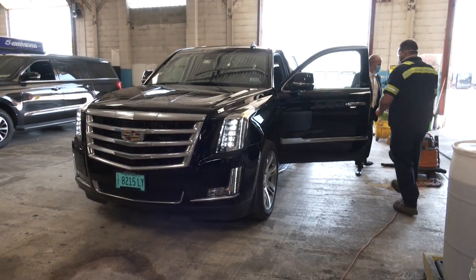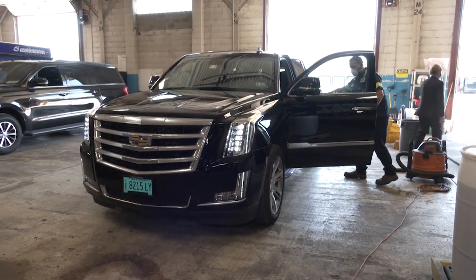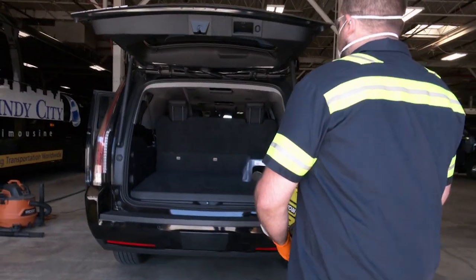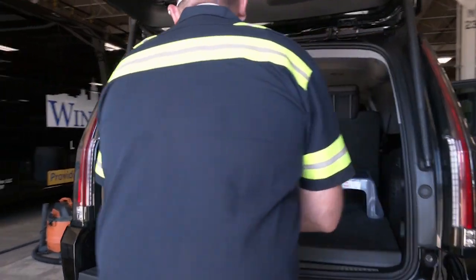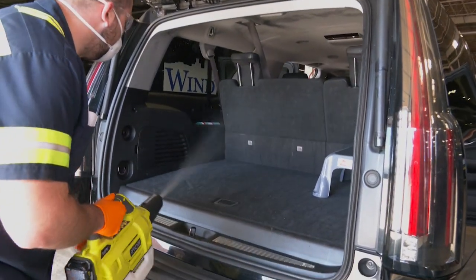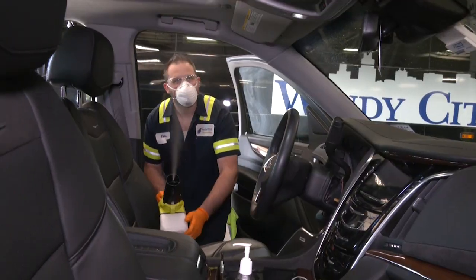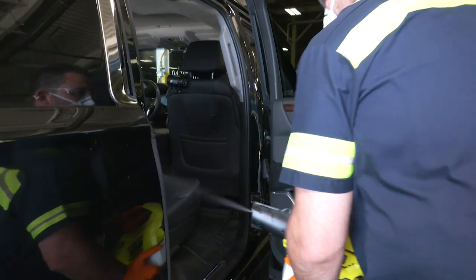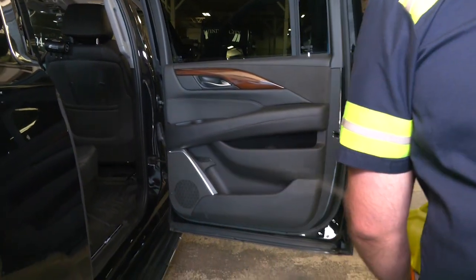Once a driver drops off a bus, or any vehicle we have, we bring it inside and disinfect. We use a hospital-grade disinfectant, which we fog out of a Ryobi fogger, which kills bacteria, influenza, H1N1, herpes, and also the coronavirus. We use a fogger and it gets all the nooks and crannies in all the vehicles. Many airlines use this disinfectant, as so do we.